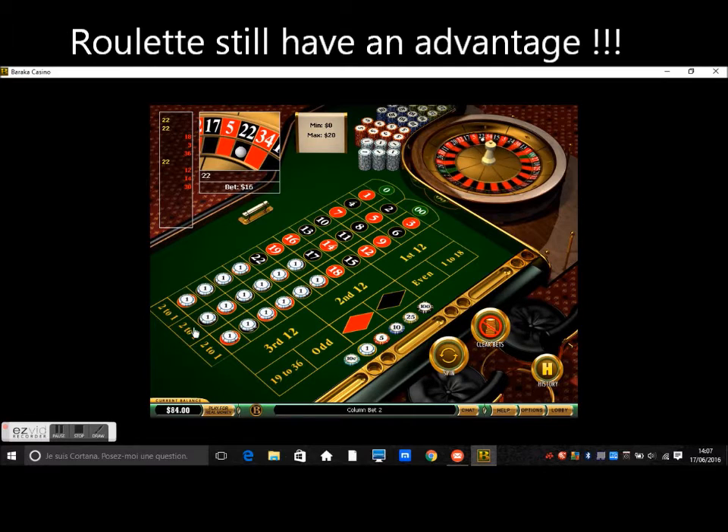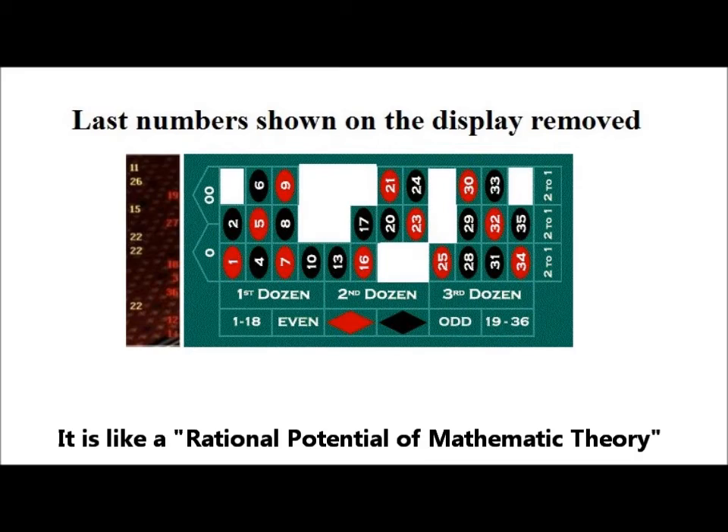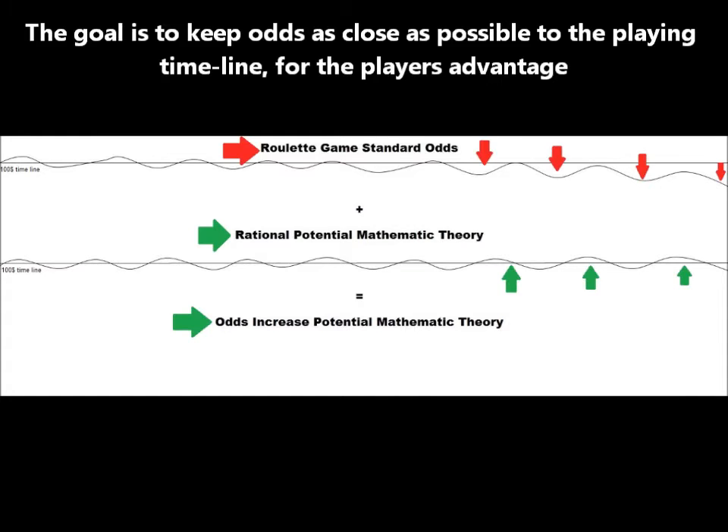To compensate this roulette advantage, I will avoid playing all the previous numbers shown on the roulette last spins display. By doing so, I am trying to push the roulette advantage to my side. Just think — if there is a bag with 38 balls, each one with a different color and number, and you pick one ball then put it back, shuffle, and pick another ball, you probably won't pick the same ball. It is like a logic-mathematic theory, and it has the potential to eventually push the odds on the player's advantage.